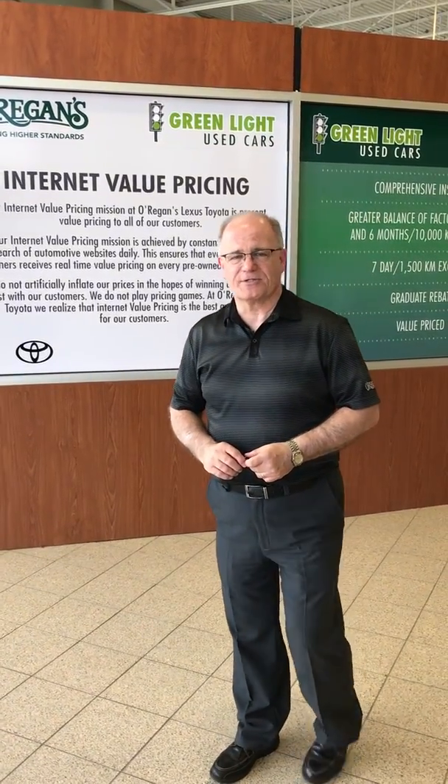Hi everybody, Bob McAvoy here at Oregon's Lexus Steelhead in Halifax. I'd like to talk a little bit today about our used cars, what you're able to look for online and do your searching when you start shopping for a new to you used car.